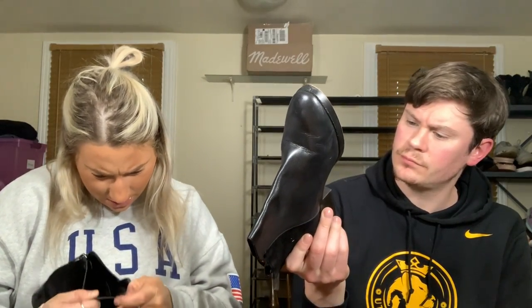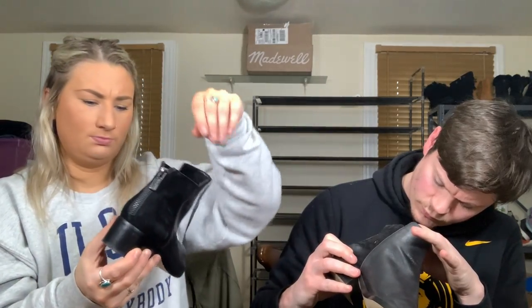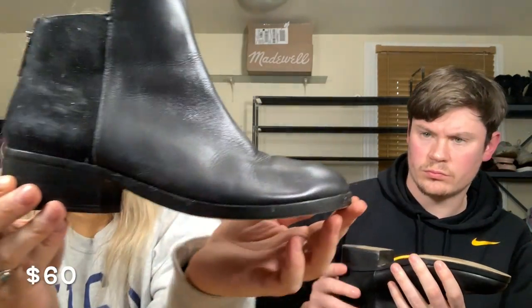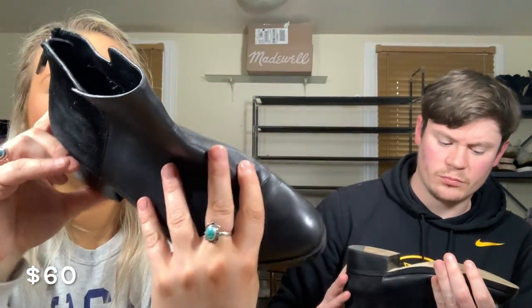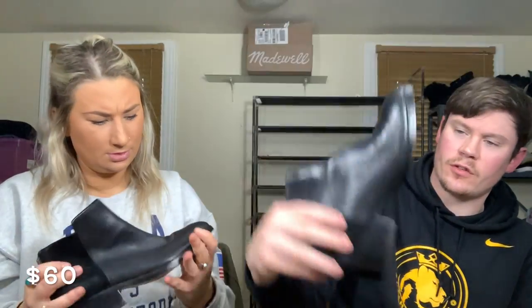Cole Haan black boot — nice feeling, size seven and a half. From fall '16 based on the F16 marking. The front is leather and the back is suede. The bottoms look a little worn but they're actually in good shape — the paint came off the bottom, which happens quickly, but that's fine. I will definitely list those.